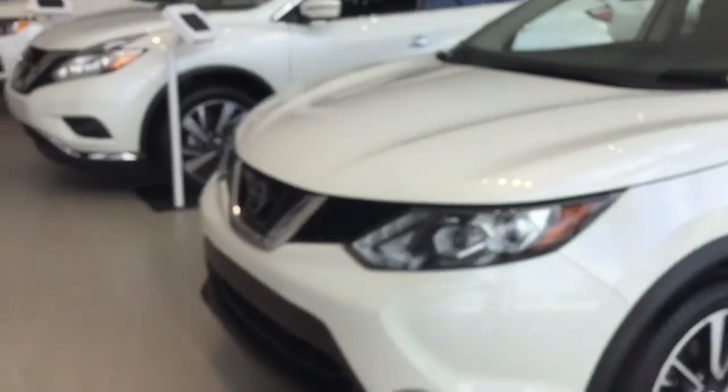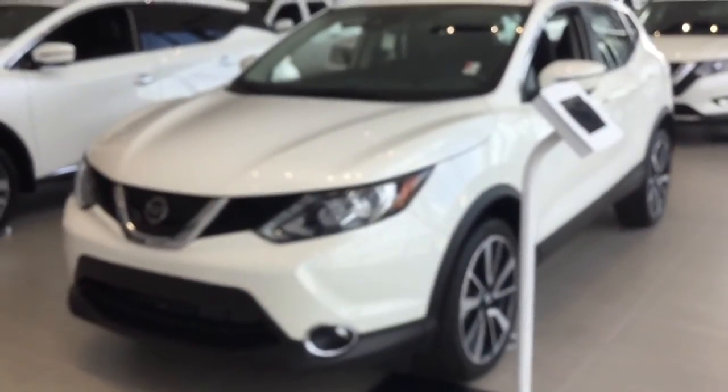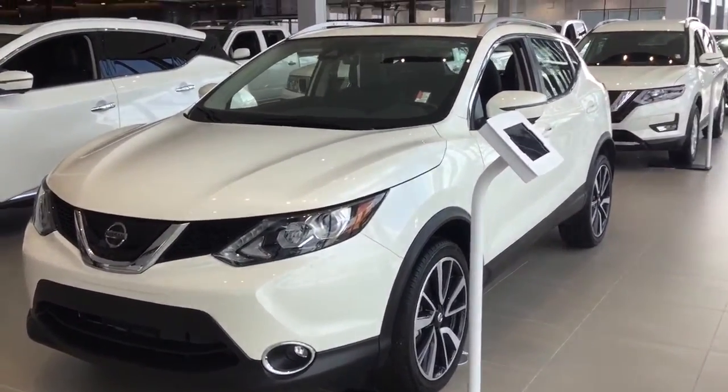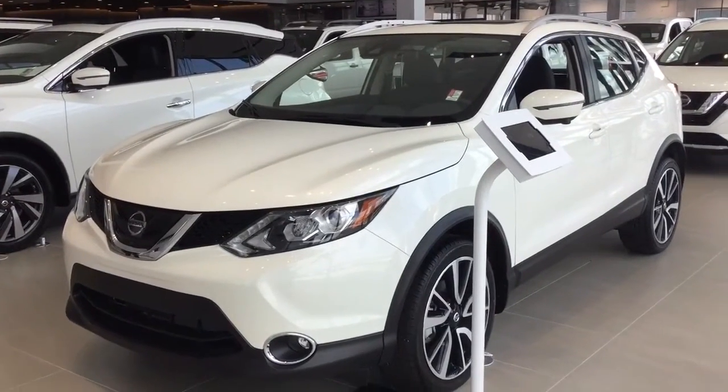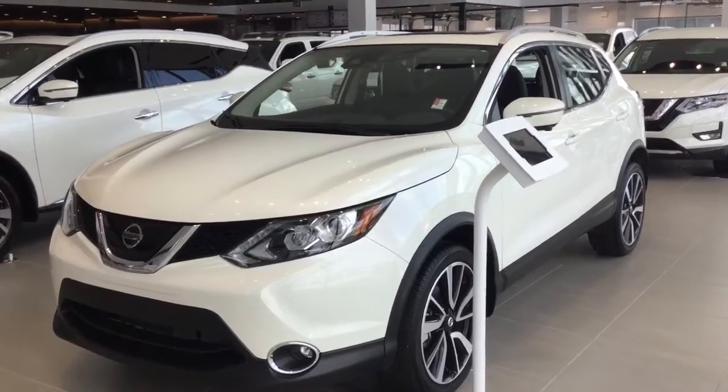If you have any more questions or want to come see the Qashqai in person, this is the next step up from the Kicks. Give me a shout — my name is Danny Morales, I'm over at Northside Nissan. You can call me at 780-456-1449. Thank you.